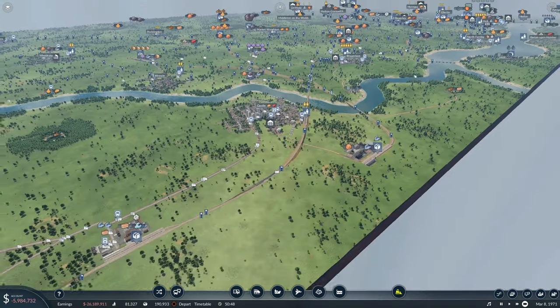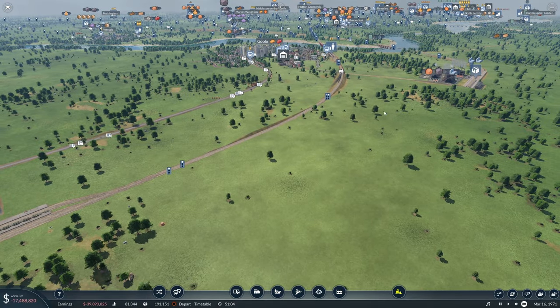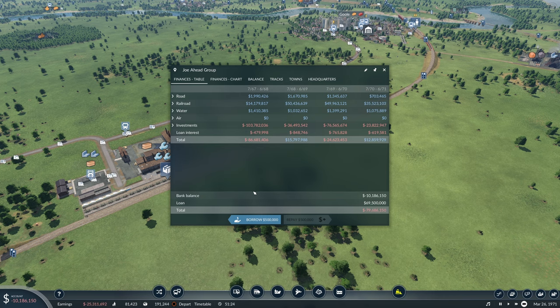There's a lot happening over there when you look at all the icons. Oh no, why are we in so much debt? Come on, let's get some freight trains dropping off now. Let's get back to black. There we go — repay a bit of that.